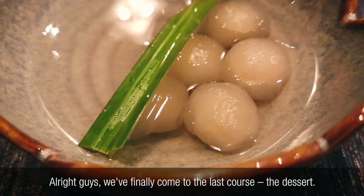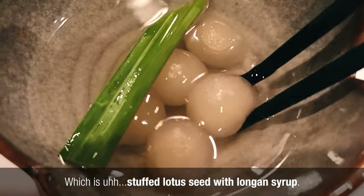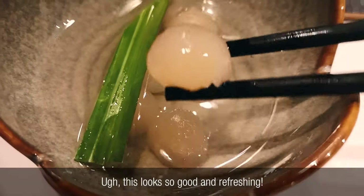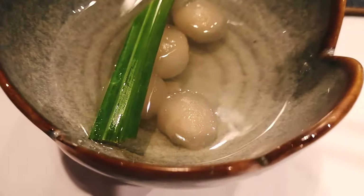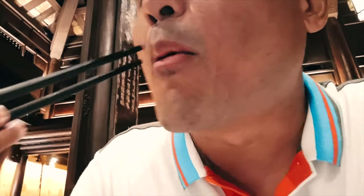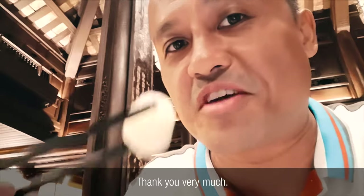Alright guys, we've finally come to the last course — the dessert, which is a stuffed lotus seed with longan syrup. This looks so good and refreshing. A simple but fabulous end to a very royal meal. Thank you very much.